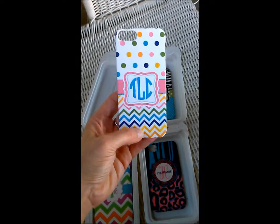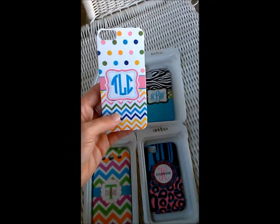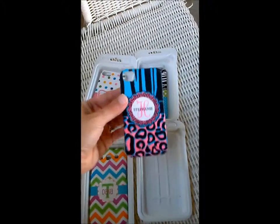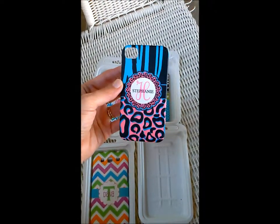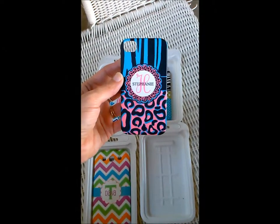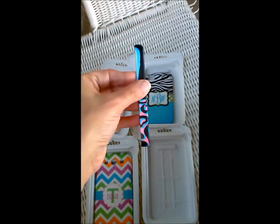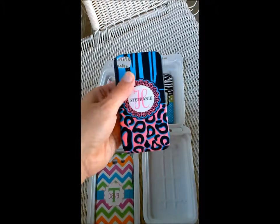This one is for an iPhone 5 and our customer wanted TLC as her initials. This case right here is pretty cool. It's a blue zebra and pink leopard cheetah print, and this is for an iPhone 4 and it's in a soft matte finish.